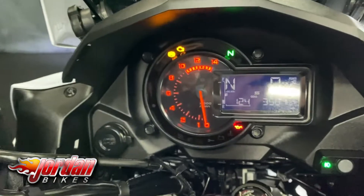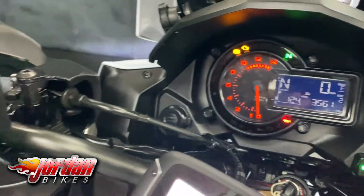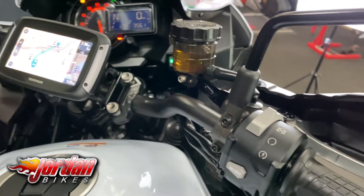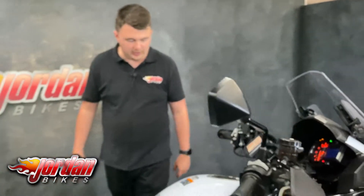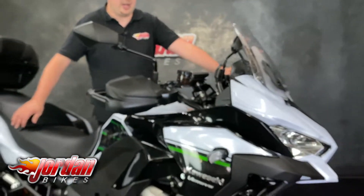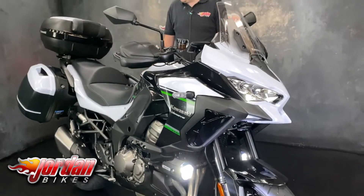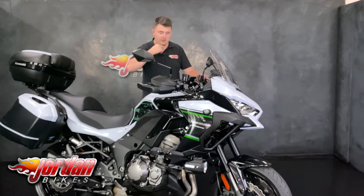The TomTom Rider sat-nav has a lovely easy-to-read display — you can easily see what power mode you're in and what traction control settings are enabled. Full LED lights at the front including the spotlights, which are proper Kawasaki ones and mega bright. It's a four-cylinder engine so they are super smooth, and they do sell really quickly.